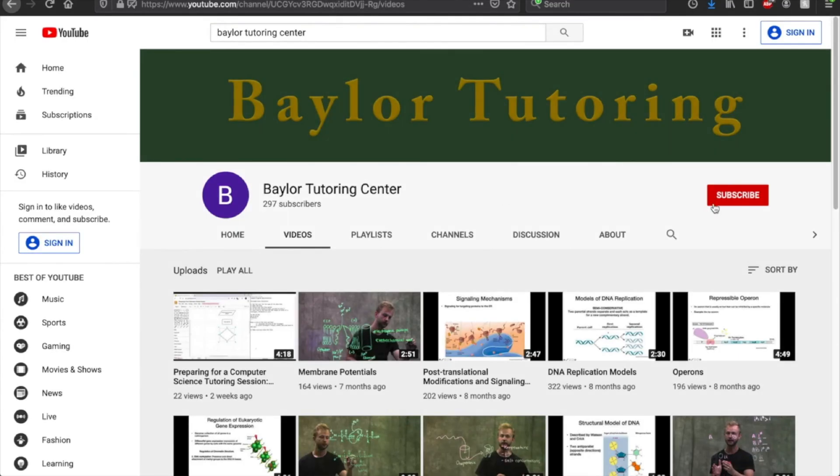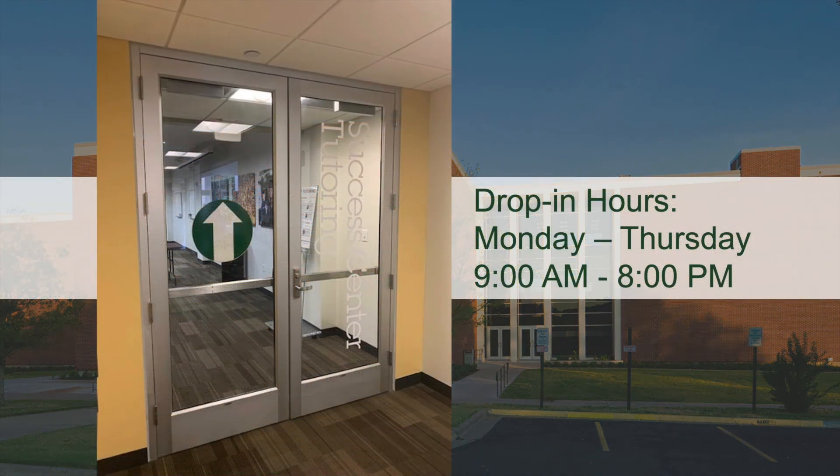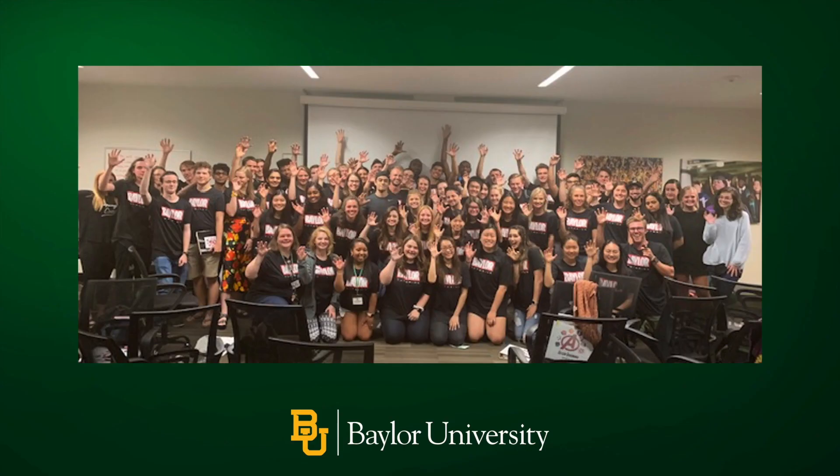We also offer YouTube tutorials on our YouTube channel titled Baylor Tutoring Center. Finally, when we open up face-to-face sessions in the Sid Richardson building, we have drop-in hours from Monday through Thursday, 9am to 8pm. We're excited to have you here and we can't wait to meet you!